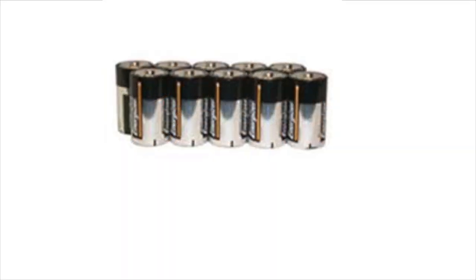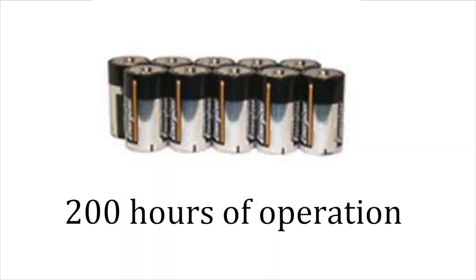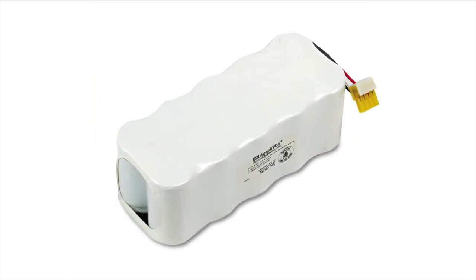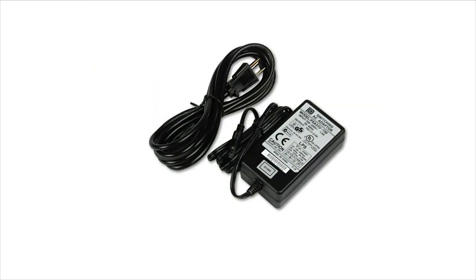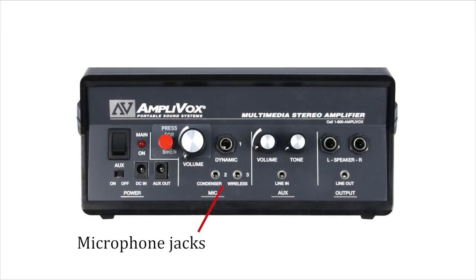Or get the optional battery pack with 10 D-cell batteries, good for 200 hours of operation. Or choose the optional rechargeable NICAD battery with AC adapter recharger.